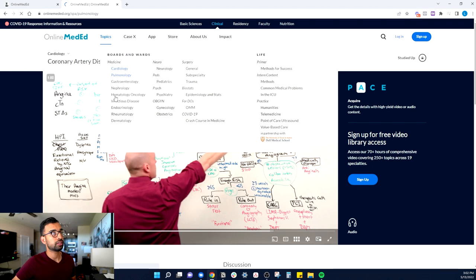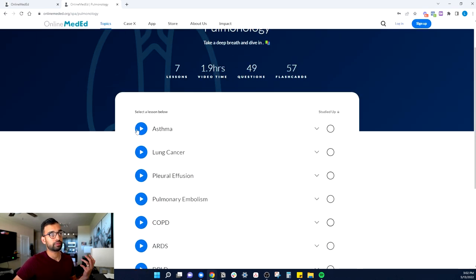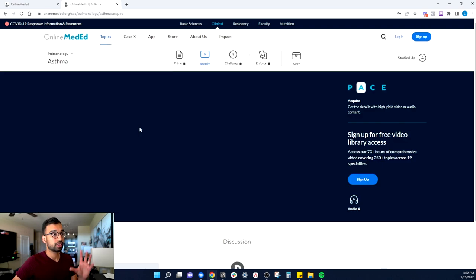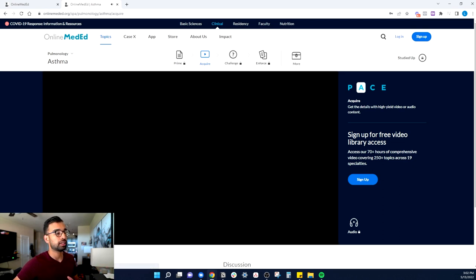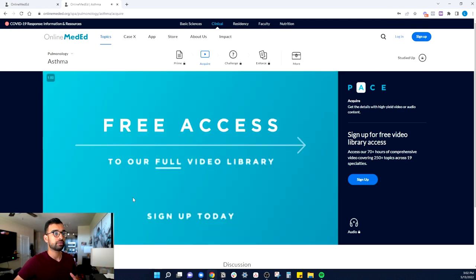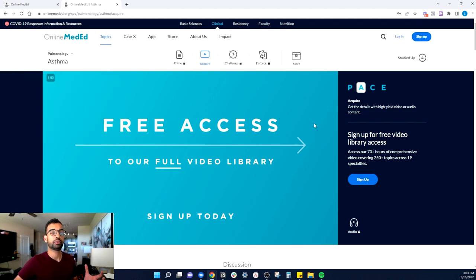Depending on what topic you want, you can find subjects like pulmonology and all the related videos. For example, if you're struggling with asthma, you can search and find videos on inhalers, asthma, or COPD. If you're a nurse, PA, or student on rotations, you can watch these videos to get a better understanding. You will need to sign up for free access, and if you want their notes, flashcards, and practice questions, those come with premium versions. I'll add all those links below. The videos alone are more than enough for a quick refresher.